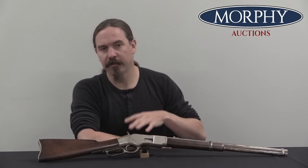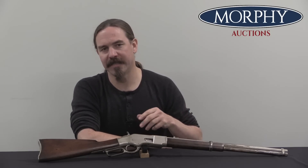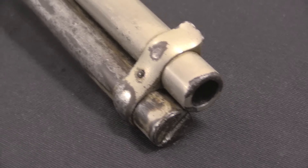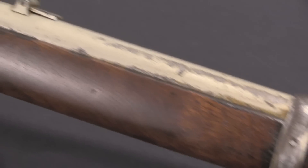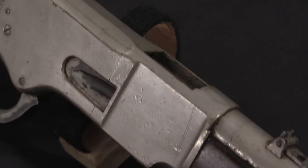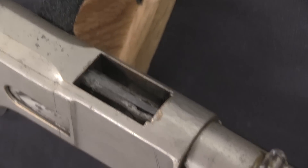The 1866 is the direct descendant of the Henry rifle. The Henry was the first really practical lever action, and the 1866 fixed a couple of the biggest flaws with the Henry and exploded as a tremendously popular and very successful design. And it was still using a rimfire cartridge — the Henry used a rimfire in 1860, and in 1866 rimfire is still the predominant style of ammunition actually being used.